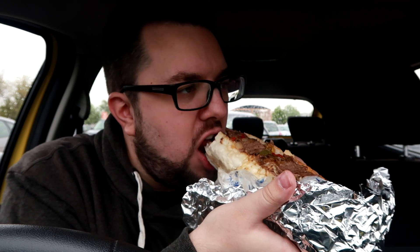The bread roll is perfect — nice and soft and aerated. You can taste the onions in there, which gives it a great sweetness. Look at all that beef. The beef is succulent, tender, juicy, very very flavoursome indeed.